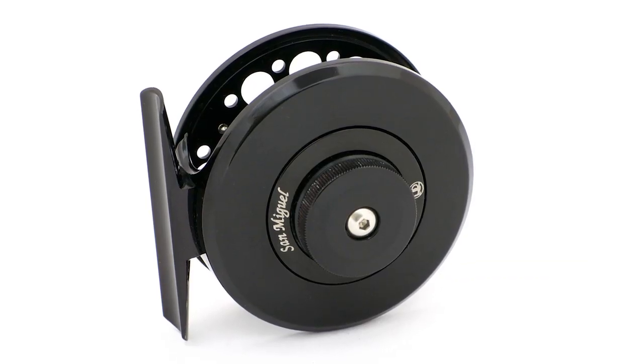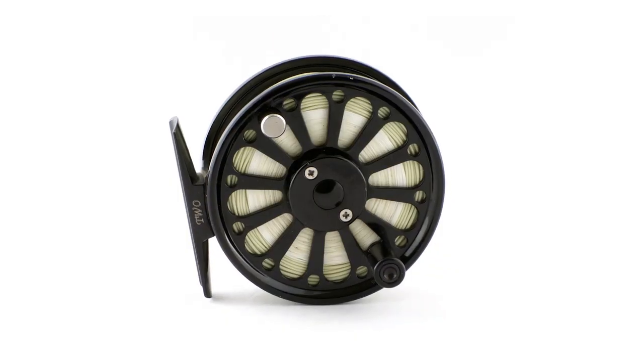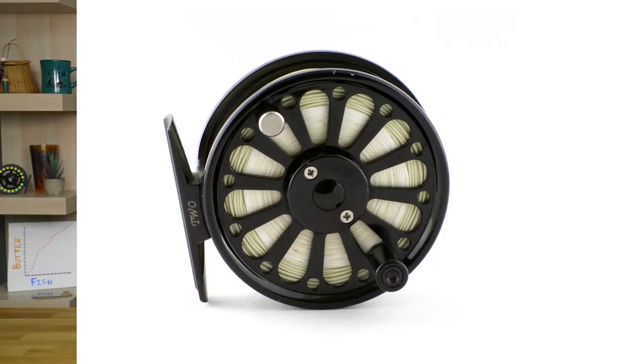The San Miguel — and don't quote me on this — but I think it was probably 15 to 18 years ago when the San Miguel was in the Ross Fly Reels lineup, and it was a really amazing reel back then. It was much sought after and a favorite of many, so a lot of folks and guides I know are thrilled that this thing is back.